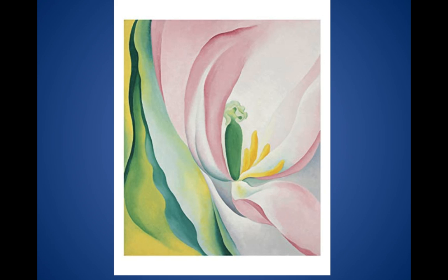I remember watching a video about her when I was about 12, and somebody asked her why she chose to paint these flowers so big. And her response was, 'Well, why do you choose to paint rivers so small?' Which is clever.